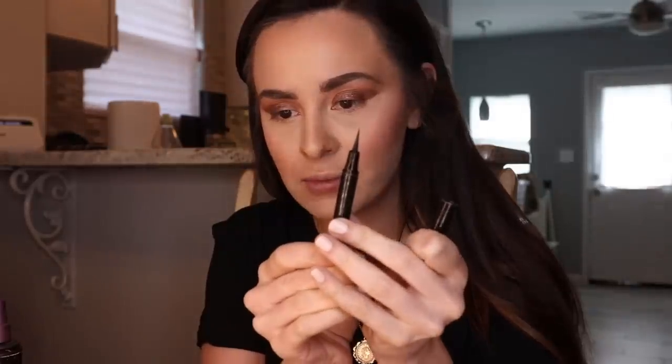For blush this is the new Buxom blush in the color Ibiza - I really like it, it's really pigmented, and I'm really into it. I debated on whether or not to do a wing today and I don't think I'm going to. I'm just gonna line the top and then put fake lashes on. I'm using this Il Maquillage liquid liner - I really like this one because it's really sharp and super pointy, and it goes on really smooth.